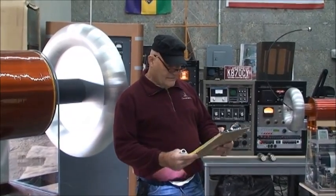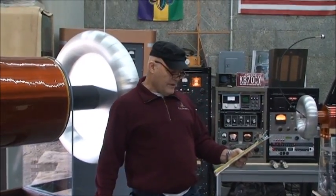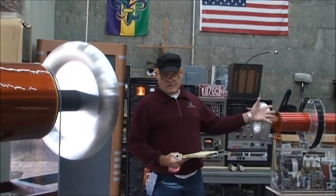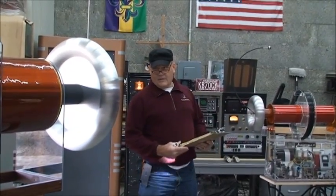I'd like to thank you for watching this video of the large Tesla coil and his smaller brother in operation. An original video was taken — a cell phone video of all things — showing these two Tesla coils playing music for the first time. Both of them.